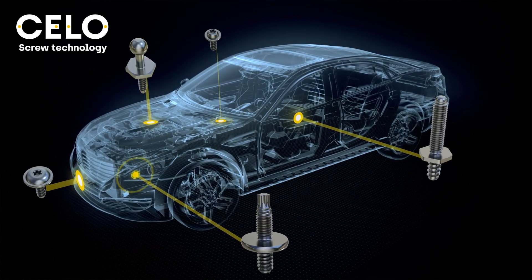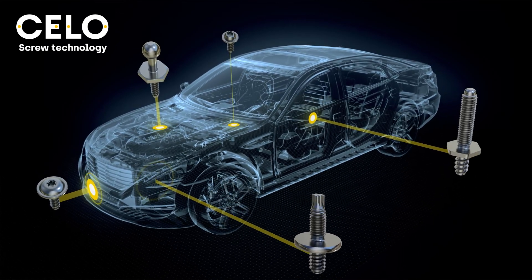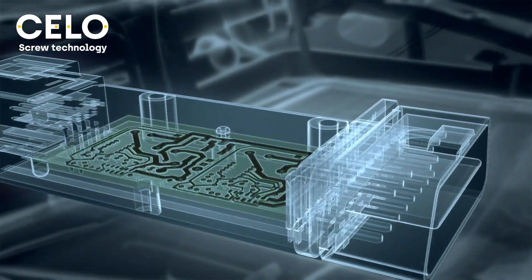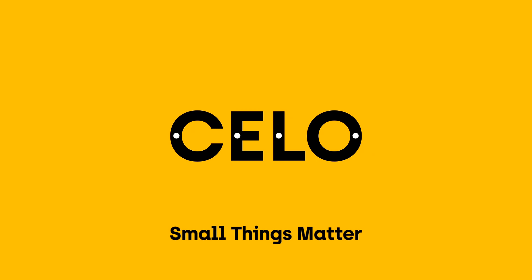Our engineers take care to the smallest detail of your design, assembly, and costs, because we know that very small things can make a big difference — to hold our world together and make it work. Things sometimes as small as a screw. Small things matter.